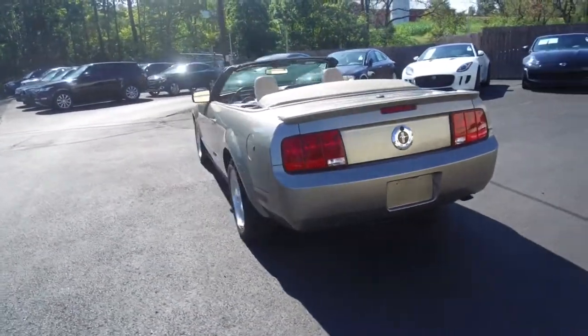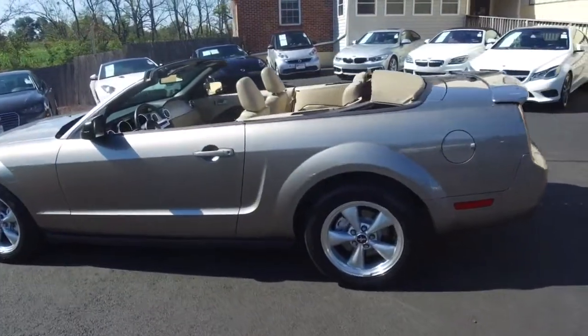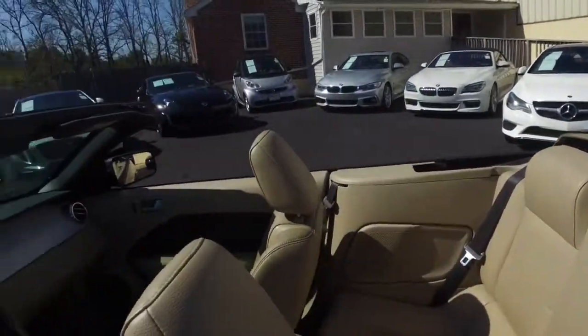A couple of features of this one include leather seating, heated seats, Shaker 500 audio. You can take a quick look around the interior, and there's a beige top on this one.